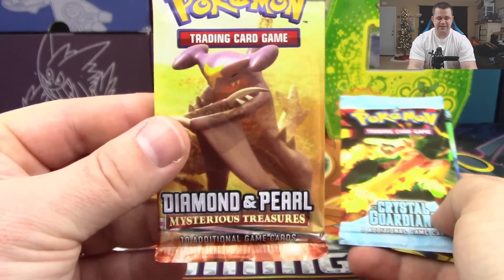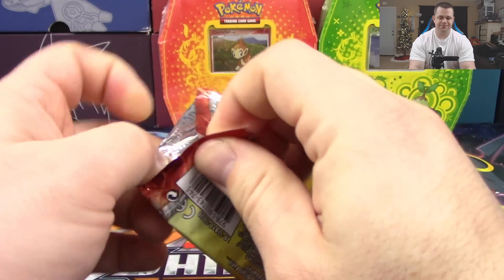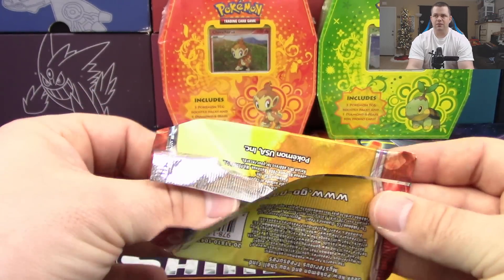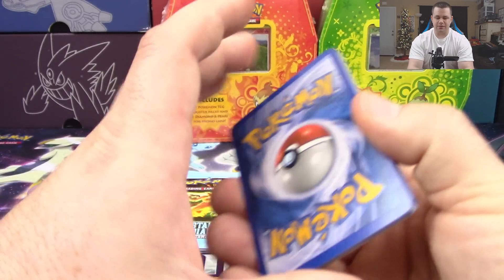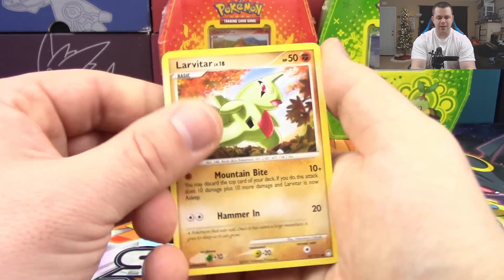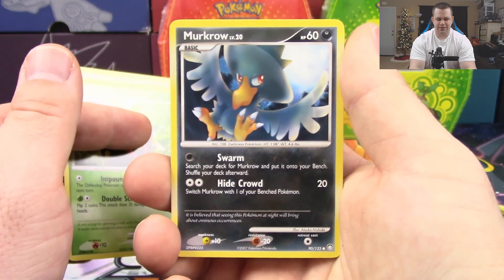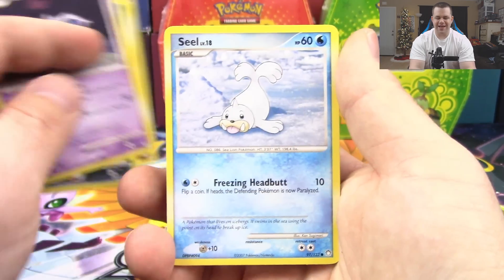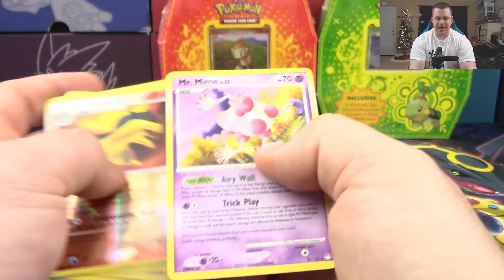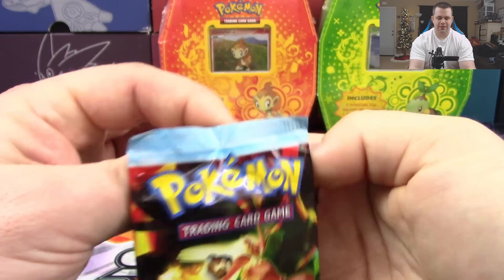I'm going to open Mysterious Treasures first since it's not an EX era pack. Crystal Guardians and Power Keepers aren't known for the most prestigious gold star cards, but they're still pretty hard to come by. Out of Mysterious Treasures we've got Larvitar, Spinarak, Murkrow — my arch nemesis, 'Jerkrow' — Nidoran, Seel, Quilava, Fossil Excavator reverse holo, Typhlosion, and a Mr. Mime non-holo rare.